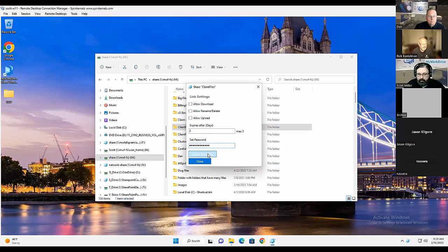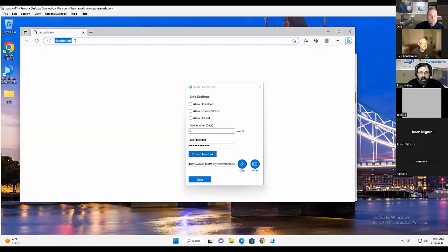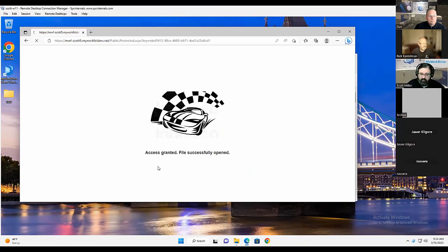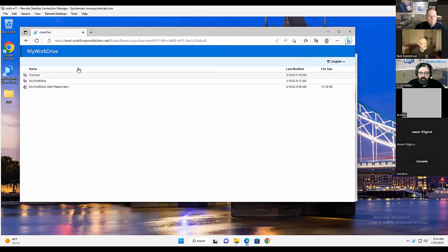As the administrator, you can control elements such as whether to permit download, allow upload, rename, or require a password. This creating-a-link sharing functionality exists in both the web client and the map drive client, and it's available on Mac as well. Click create share link, and you now have a link to send to any third party who doesn't have a MyWorkDrive login. You can email it through the interface with the Office 365 hook, or copy and paste it — email, text, Slack, Skype, Teams, Zoom, however you choose. The link recipient is prompted for a password if one was set, and they see only the folder with the permissions granted.